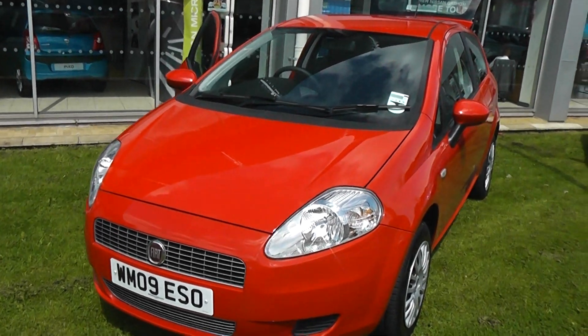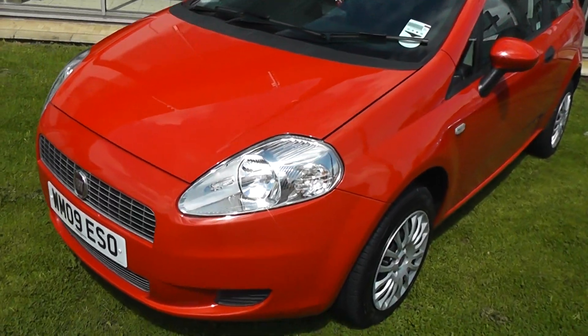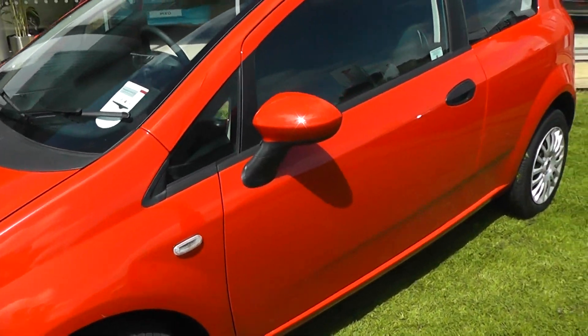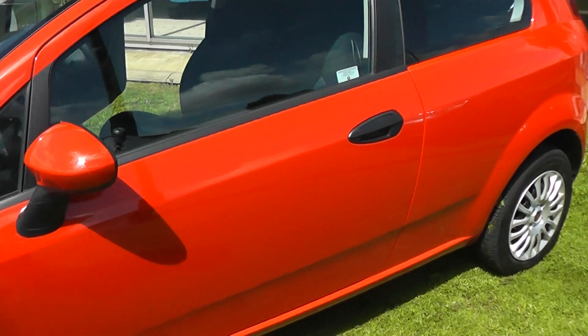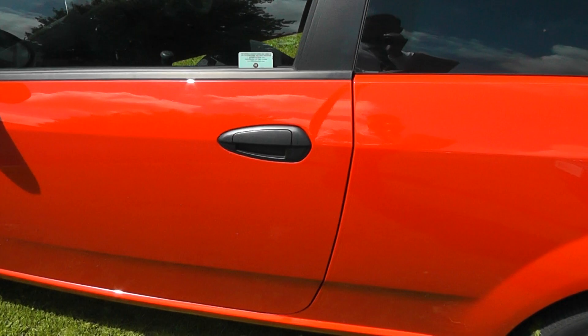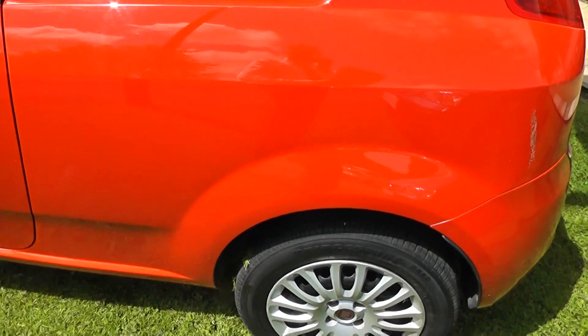Welcome to Wessex Garages, Pennywell Road in Bristol. Here we have the 2009 model Fiat Grande Punto. It's a three door active model. It has body coloured door mirrors, black door handles, and steel wheels.